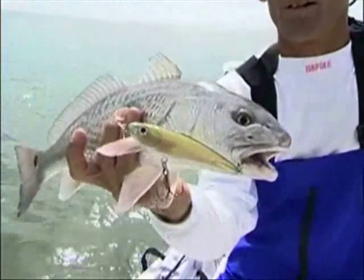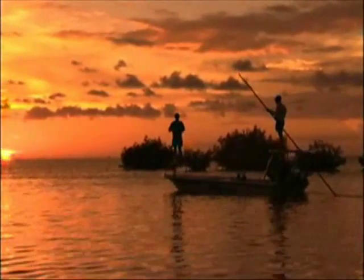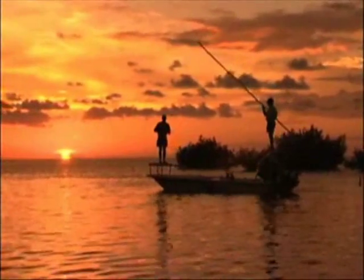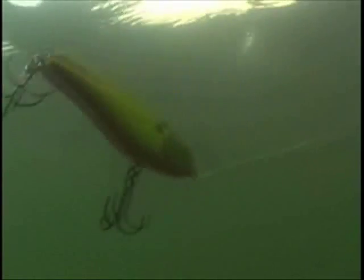Sometimes fish like it hot, sometimes not. Take for example the rapid, irregular cadence of a subwalk — it moves quickly with a heated, seductive, side-to-side action. But what if a lure moved more slowly with a more predictable pace and direction? It wouldn't be a walker. It would be a glider instead.